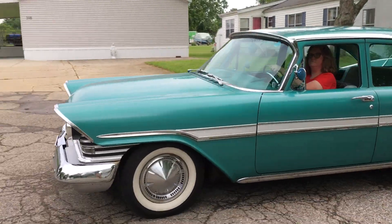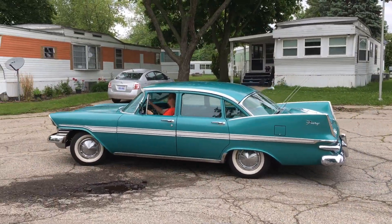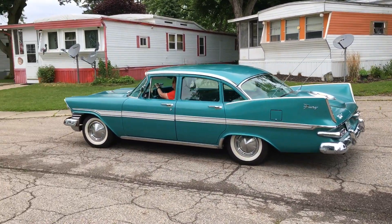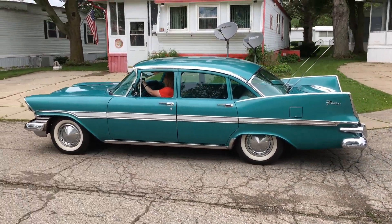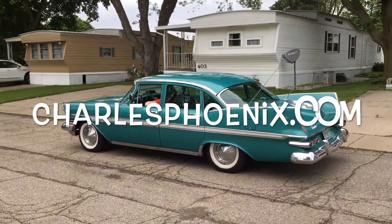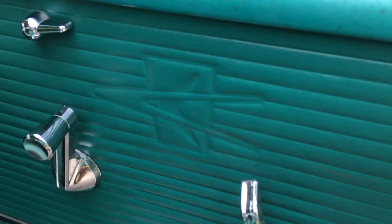I guess we might as well just get it out in the open — this 1959 Plymouth Fury is more than a classic car, more than a mid-century modern motoring masterpiece. This 1959 Plymouth Fury is a world-class national treasure. Behold the glory. This is Americana. Look how beautiful it is — I just want to watch it drive around all day, don't you? Thank you, Claudia. And look — the forward look emblem embossed right there in the vinyl.